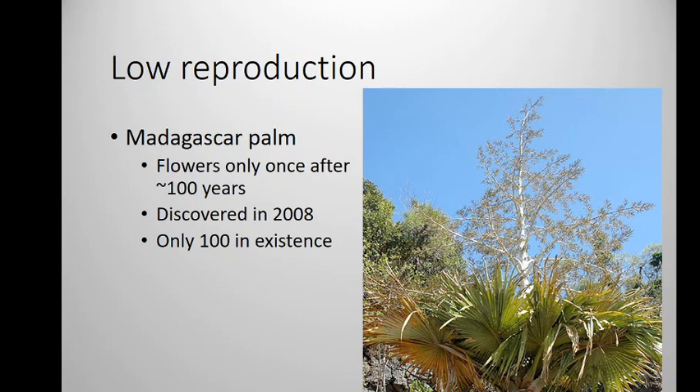Another example is whales. Whaling was pretty much banned across the world in the 1970s, but whale populations have been extremely slow to rebound because it takes so long for them to reproduce — they only have one baby at a time. Whether it takes a long time to reproduce or they only have one baby at a time, it's hard for these populations to bounce back if they get affected by some natural or human factor. All right, that's it for this lecture.